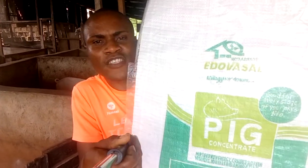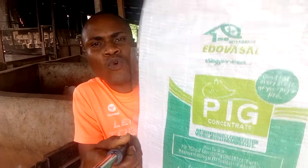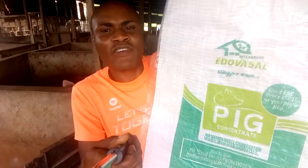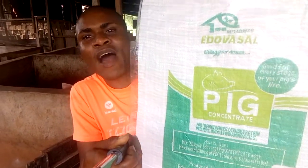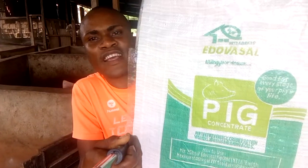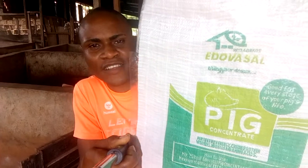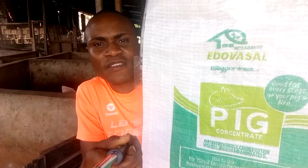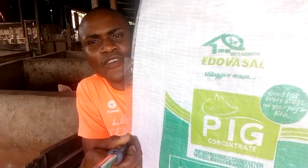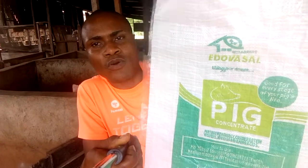When people tell you that pig farming is profitable, ask them how, what makes it profitable, and how do I make it profitable? At Edovasa Pig Farm, we have found out the how, and that is why our farm keeps on expanding. We are full-time pig farmers. We don't get a salary from anywhere — it is our pigs. We feed our pigs and they feed us back, and that is how the farm keeps on expanding and growing.